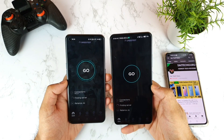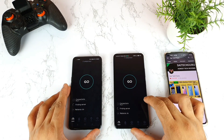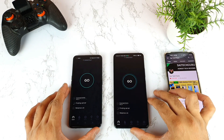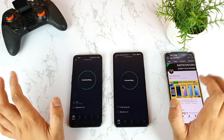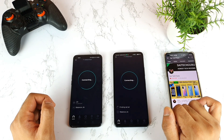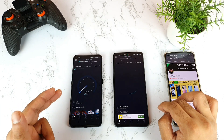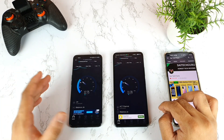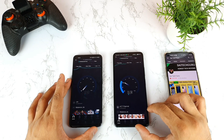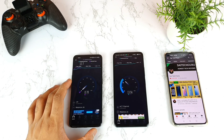Both phones are now finding servers. Let me start the test on both phones at the same time using the Speedtest application — using only the Jio SIM card in both phones. The main purpose is to test whether both phones support 4G Plus and which phone has better 4G Plus signal. I did start the test at the same time. It connected to another server, not the Jio server, so let me connect to the Jio server.